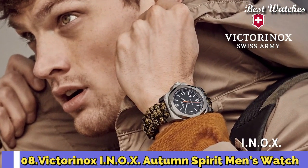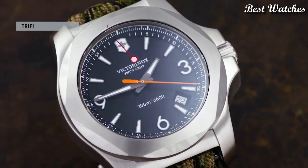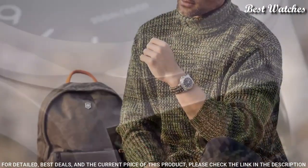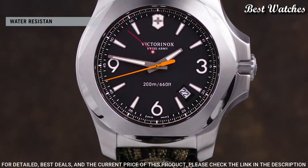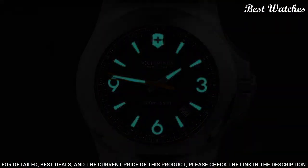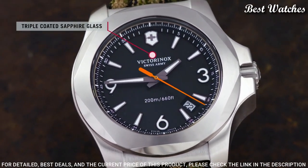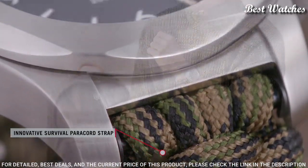Number 8: Victorinox INOX Autumn Spirit Men's Watch. Stainless Steel Case with an Olive Textile Strap, Fixed Stainless Steel Bezel, Blue Dial with Luminous Gray Hands and Index Hour Markers, Dial Type Analog, Quartz Movement, Scratch-Resistant Sapphire Crystal, Screw-Down Crown, Solid Case Back, Case Size 43mm, Case Thickness 14mm, Bandwidth 21mm, Water-Resistant at 200m.